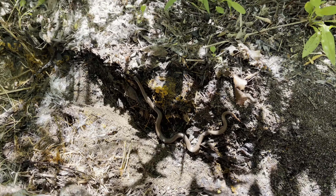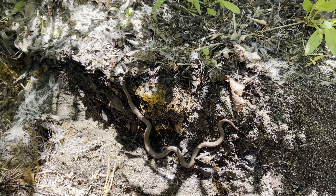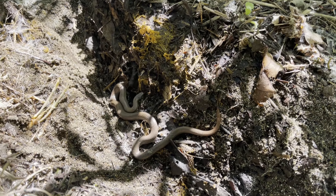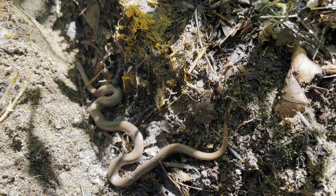Oh, whoa, whoa — oh, it's a sharp-tailed snake! How freaking cool, how freaking cool. I haven't seen one of these in years. Wow, in situ — freaking cool, man.